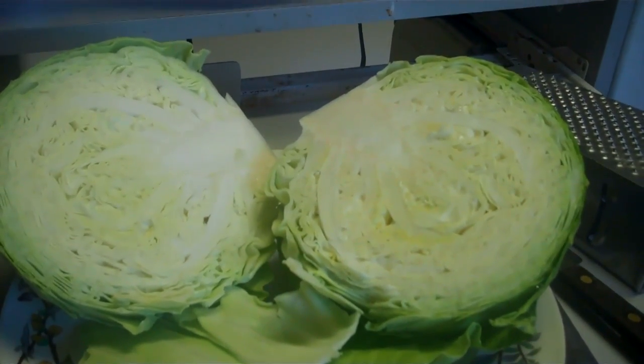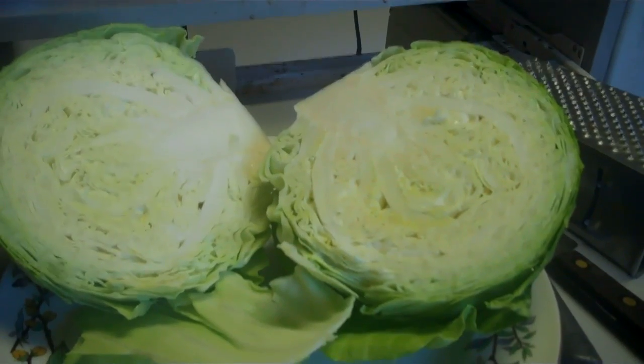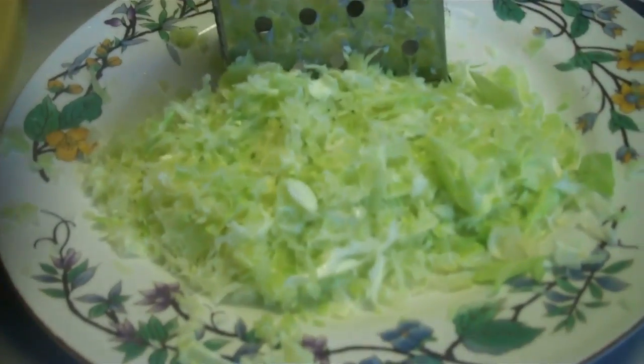I will grate some up for coleslaw before I cut the rest — I'll show you when it's done. This was grated from only one fourth of the head of cabbage. For some people that would be one good big serving, for others two servings. But boy is it good.